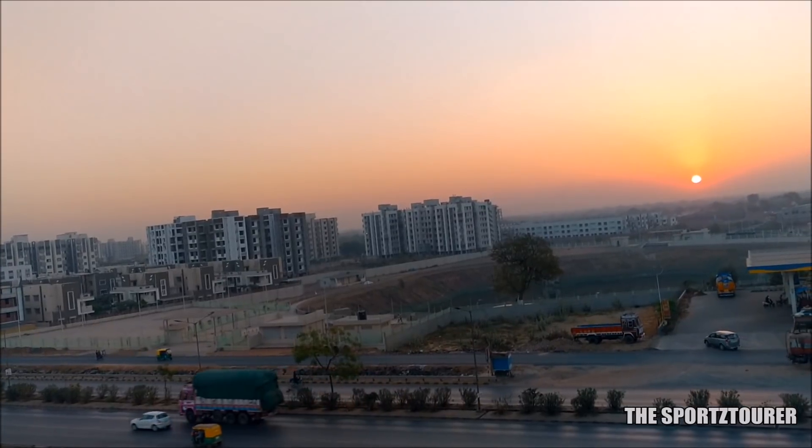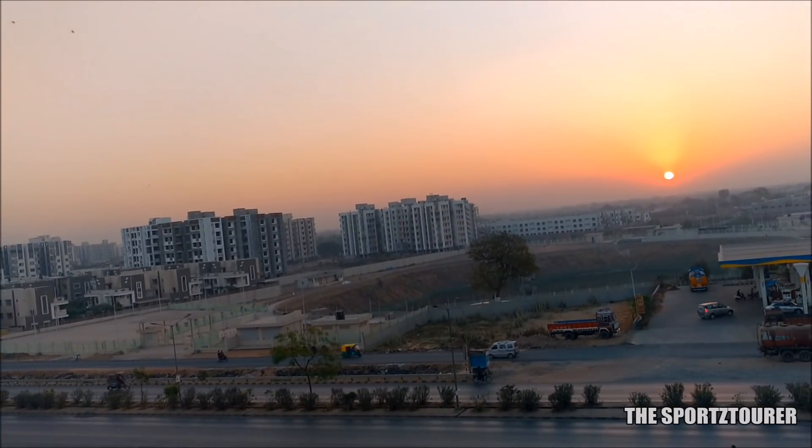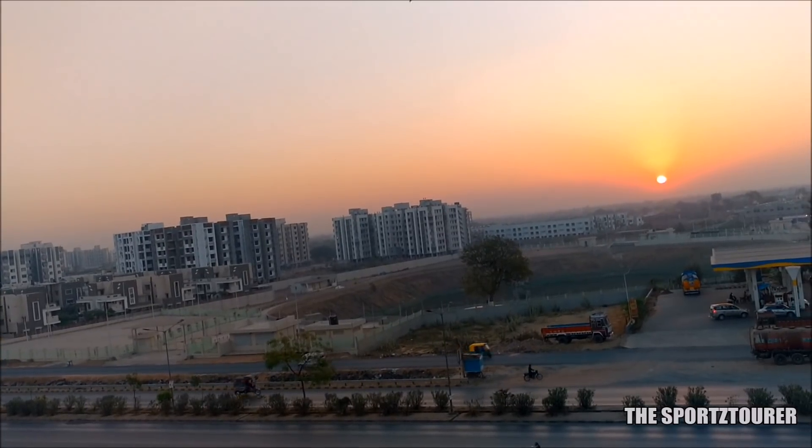Good morning from Ahmedabad city. Slept really well after yesterday's 600 km ride. Breakfast is done, we are all freshened up. Time to leave.